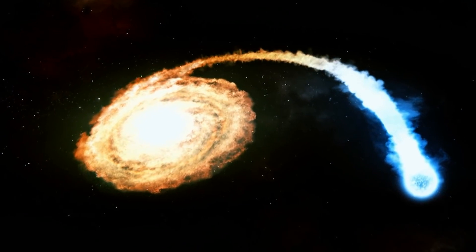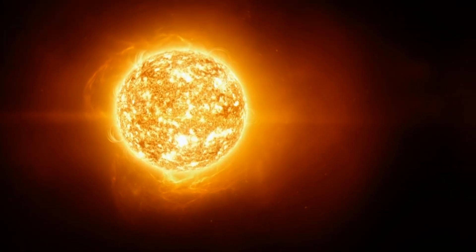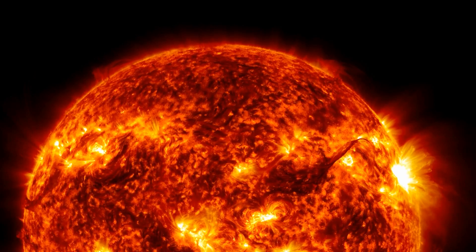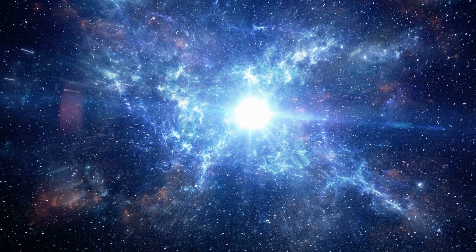GJ667C belongs to the family of dwarf stars known for producing very powerful flares of radiation and highly energized particles. These flares from M-dwarfs can be over 1,000 times more powerful than those from our Sun, and can increase the star's brightness significantly within just a few seconds.